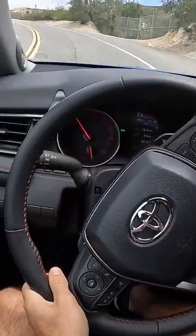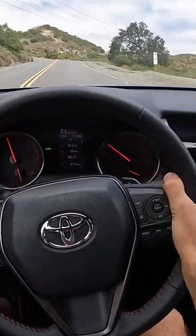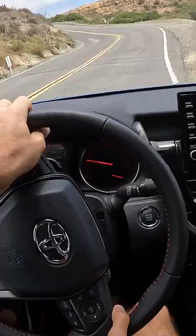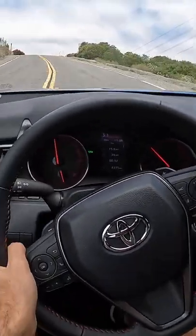Let's give the Camry TRD some exercise. I'm in sport everything. Initial thoughts — wow, the steering is actually super solid. Turn-in is a touch slow, but it's extremely progressive and gives me a lot of feedback. I was not expecting that.